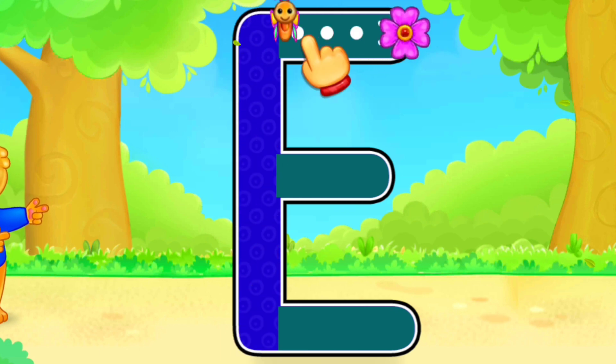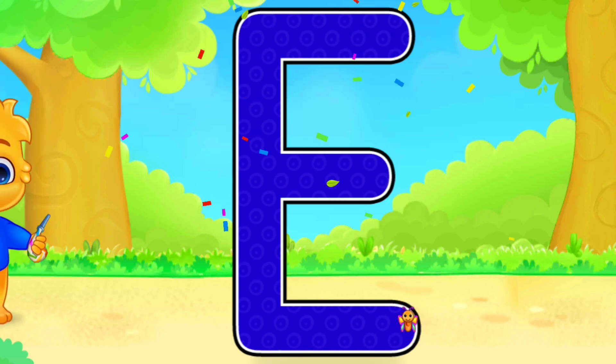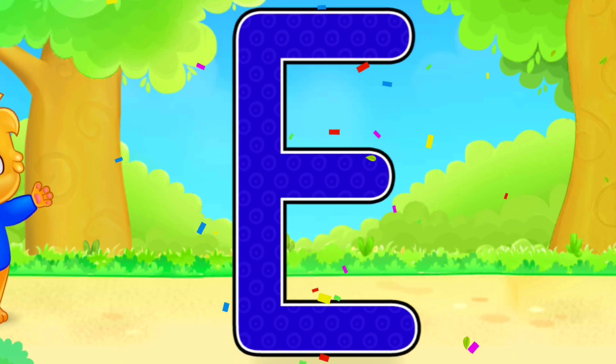E. F. Well done! Amazing! Woohoo! E is for Egg.